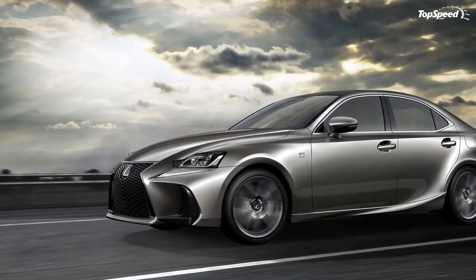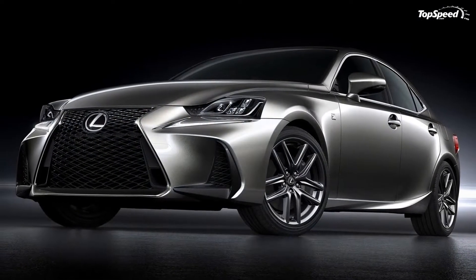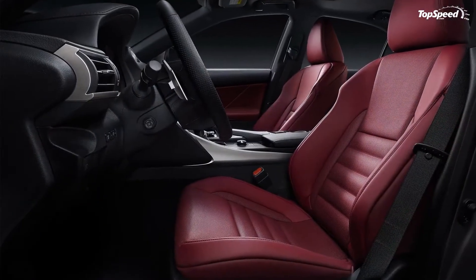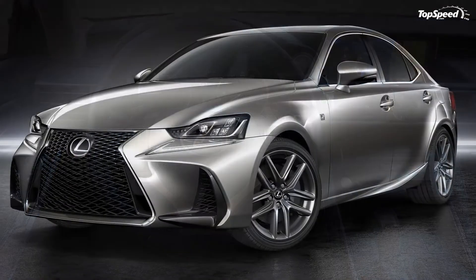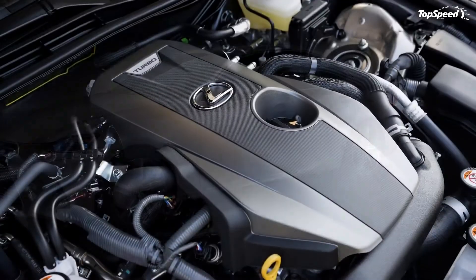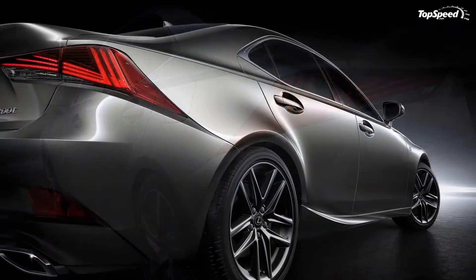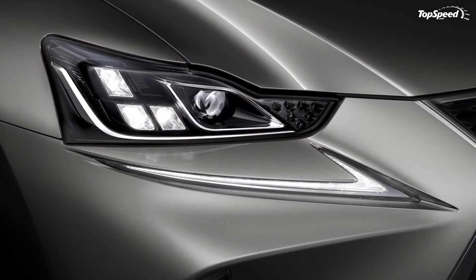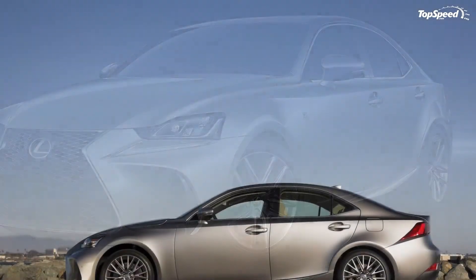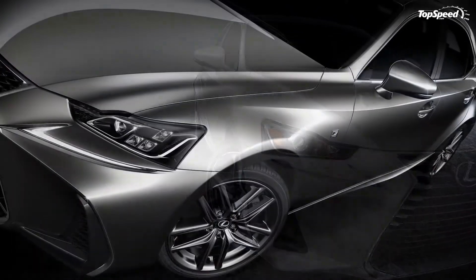Drivetrain. Since Lexus made some headway in the drivetrain department for the 2016 model year, it comes as no surprise that the refreshed model will offer the same engine lineup. The IS200T comes with the same 2.0-liter turbocharged four-cylinder that delivers 241 horsepower and 258 pound-feet of torque. Moving up to the IS300 all-wheel drive will get you a 3.5-liter that delivers 255 horsepower and 306 pound-feet of torque. In the range-topping IS350, the 3.5-liter is tuned to deliver a decent 306 horsepower and 277 pound-feet of torque. On the lesser models, power is sent to the wheels via an 8-speed automatic transmission. The IS300 AWD gets a 6-speed automatic, and the IS350 gets an 8-speed direct-shift automatic.